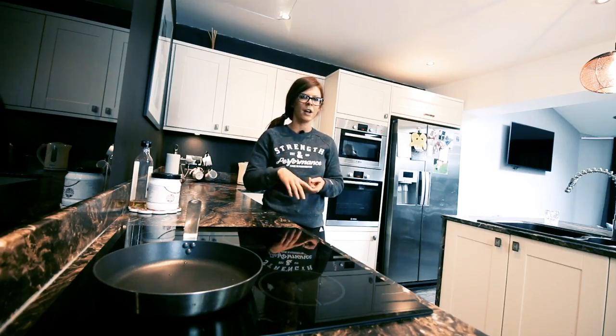One other thing — the honey teriyaki chicken. You can pan fry that instead of using the slow cooker. So if you want an alternative option that's a little bit quicker, you can have that the next day.